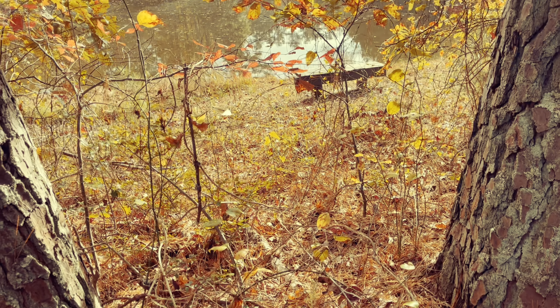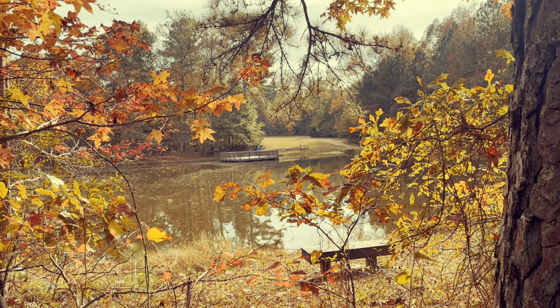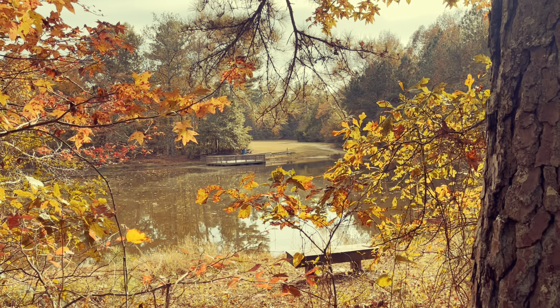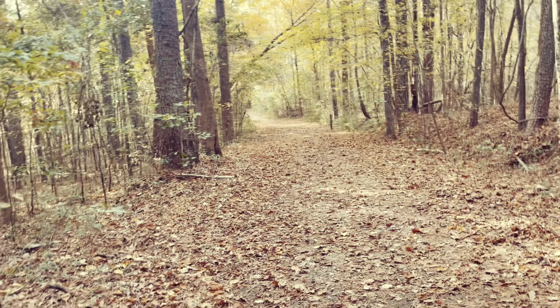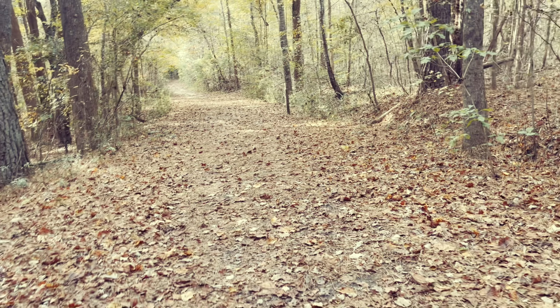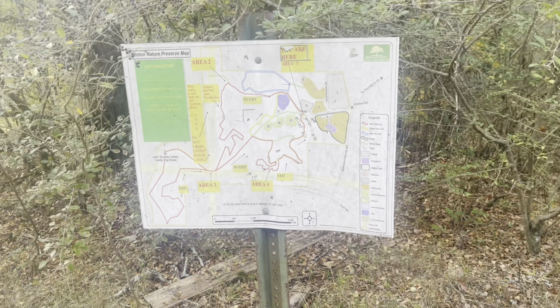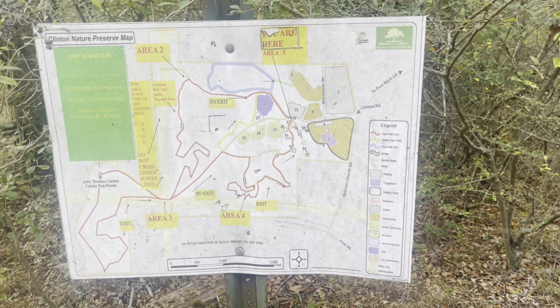I honestly hope that I'm at the right place because I didn't follow him or anything — he just kind of told me where to go. So out here at the Clinton Nature Preserve, we've actually got to go a bit further down this trail, but it's not too bad yet. Here's a map of the place if you do want to come out.